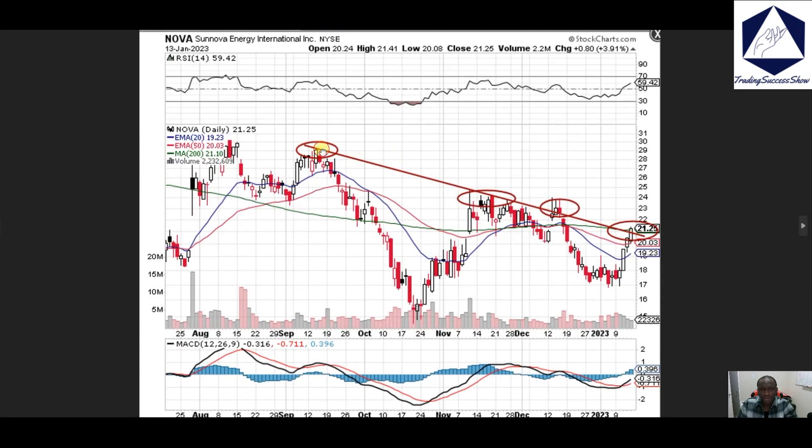NOVA right now we've got this downtrend that we're looking at — this is one, the second one, third one — and now we're working that downtrend right here with the 200 moving average right around this corner.